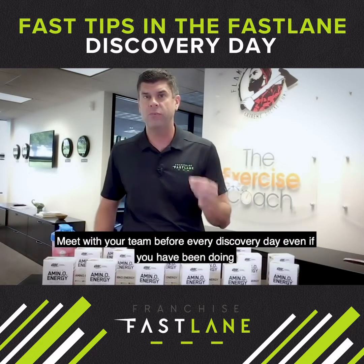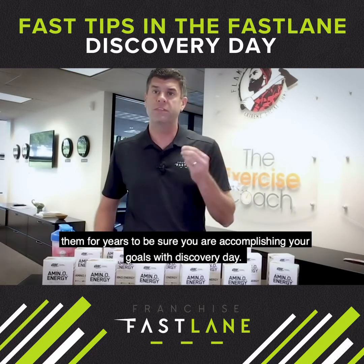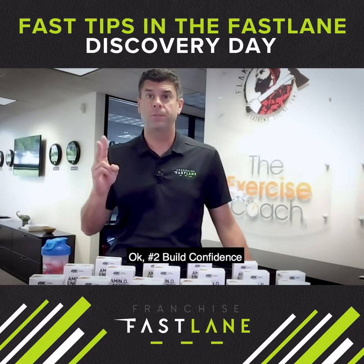Meet with your team before every discovery day, even if you've been doing them for years, to be sure you are accomplishing your goal with discovery day. Number two: build confidence.